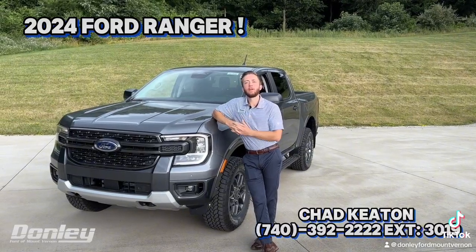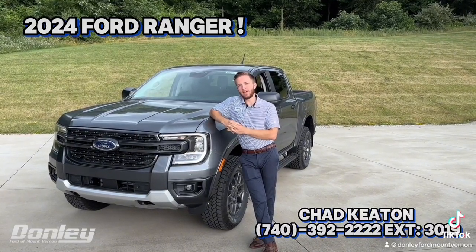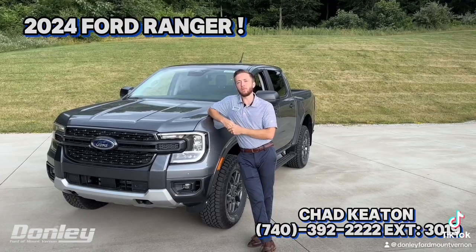So guys, if you're like me and you like the redesign of the 2024 Ranger, how about you stop in, discover the knowledge difference, and redesign your garage?